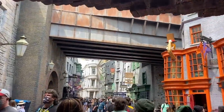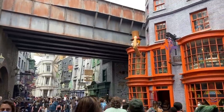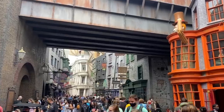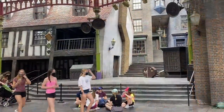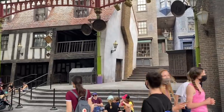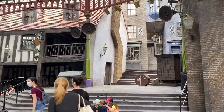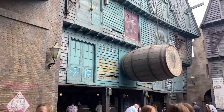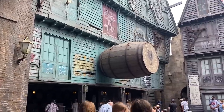Arriving inside Diagon Alley — it's amazing, and I will never get over how incredible this is. Just like there's a stage over at Hogsmeade, there's a stage here in Diagon Alley to do a couple shows. One's going to start in just about five minutes, and I need a refreshment, so I just put in a mobile order at the Hopping Pot.